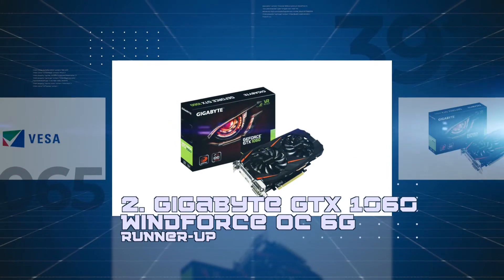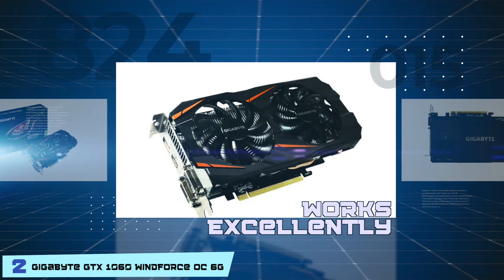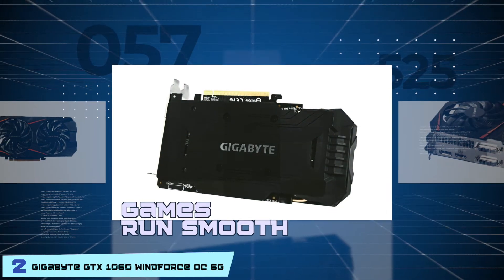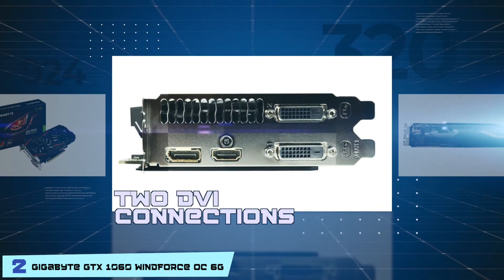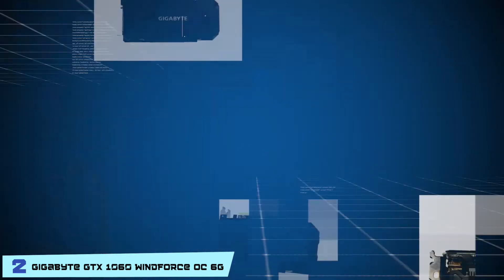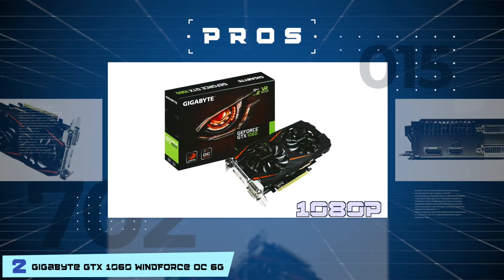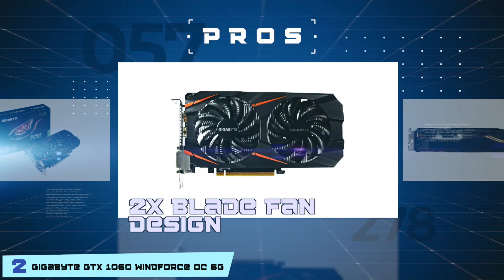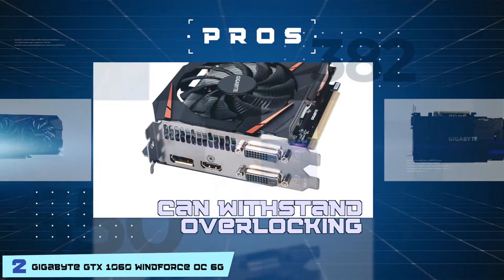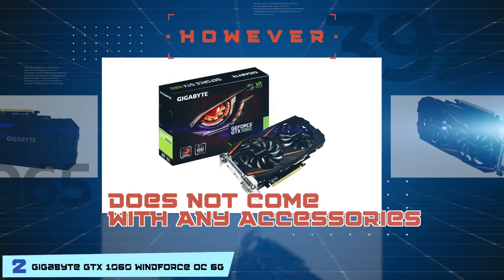Next, we have runner-up: Gigabyte GTX 1060 Windforce OC6G. Buyers seem to love the idea of having this card simply because it works excellently. The games run smooth and the graphics look great. Users especially love the fact that it is the only card that comes with two DVI connections. It can run virtually every game at 1080p. Its pros are: it's easy to fit and install, it's an excellent option for people interested in 1080p, it has a 2x blade fan design for efficient heat dissipation, and it has a protection backplate for a sturdy and protective design structure. It can also withstand overclocking, which gives a nice boost of about 15fps. However, it does not come with any accessories.